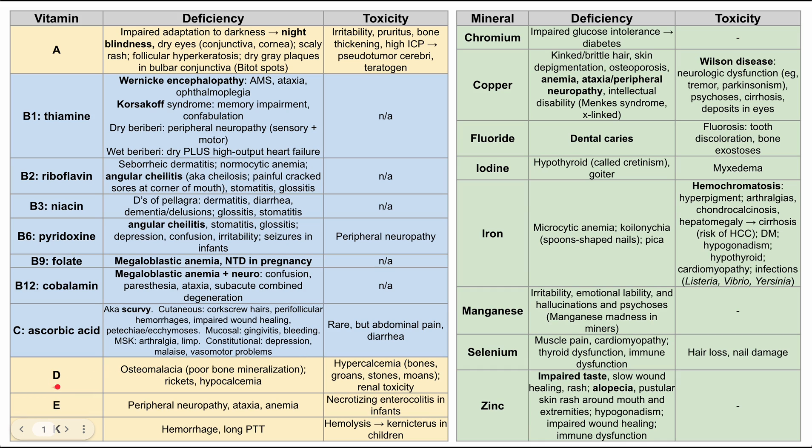Vitamin D: deficient patients may have osteomalacia — poor bone mineralization — in adults, or rickets in children, and both will typically have hypocalcemia. Vitamin D in excess causes hypercalcemia with all its associated symptoms: bones (bone pain), abdominal moans, psychiatric groans, and kidney stones. In severe cases, vitamin D toxicity can cause renal toxicity.